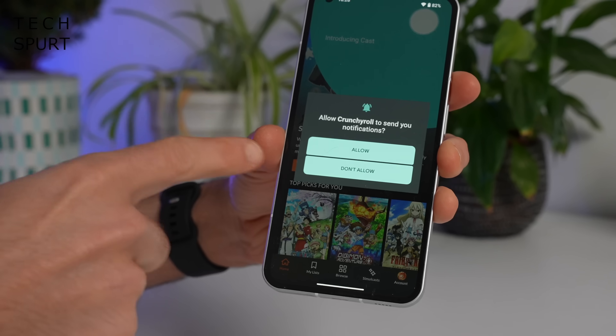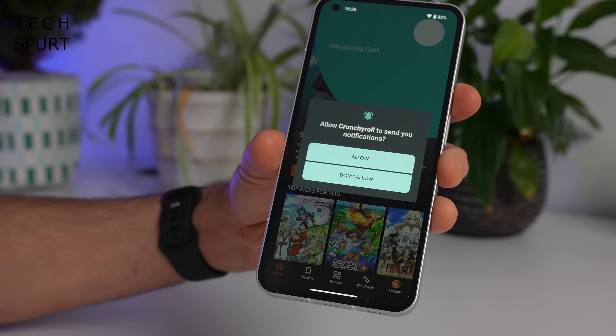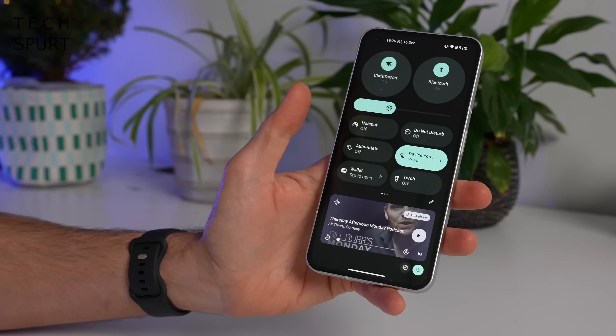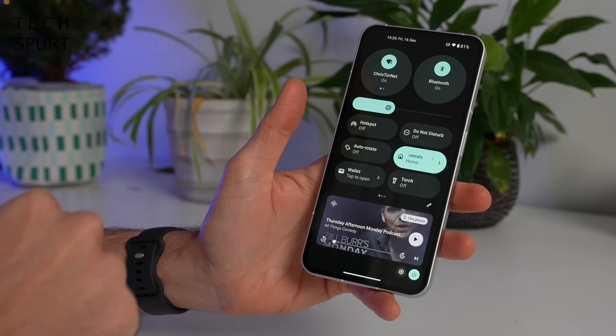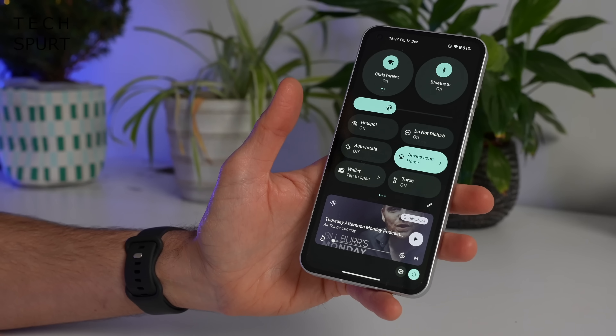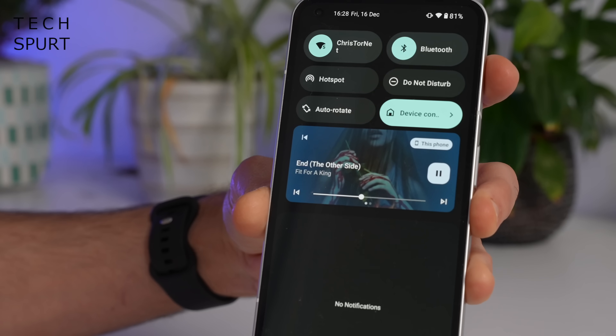Android 13 also improves on the already pretty good privacy controls found in Android 12. Now when you first open an app you will be asked if you want it to actually send you notifications, so you can say a big fat no to that. It's also supposed to be easier now to kill apps running in the background straight through the notifications tab — you're supposed to get a little icon popping up — though there's no sign of that here, so no idea what's going on.